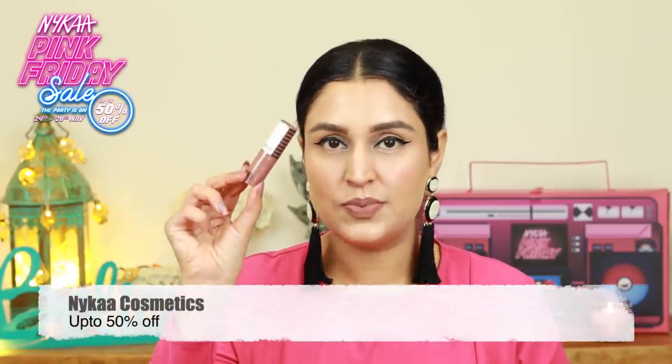Another makeup product that I saw and left out is the Nykaa Wake Up Makeup — this is their bullet lipstick. I've tried this. It's a great, beautiful color. That's why I'm not opening this. I already have this.